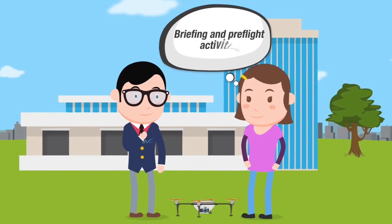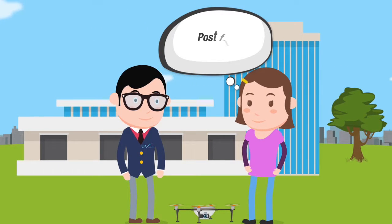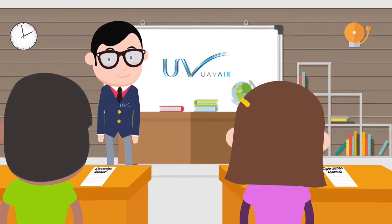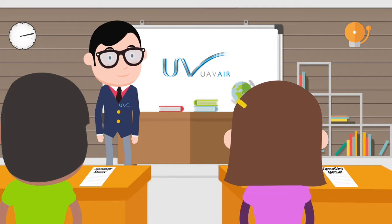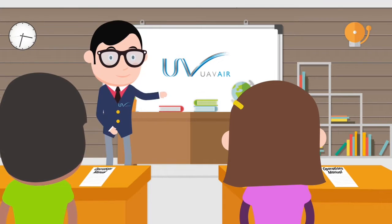The actual assessment is only 90 minutes but is treated as a commercial operation, and Jade will be expected to complete the flight within the allotted time. Having already completed her theory training with UAV Air, Jade then decided to take a few weeks before completing her flight assessment.